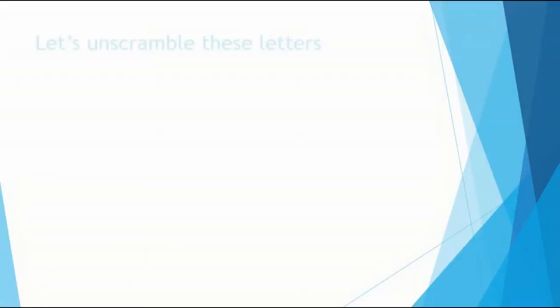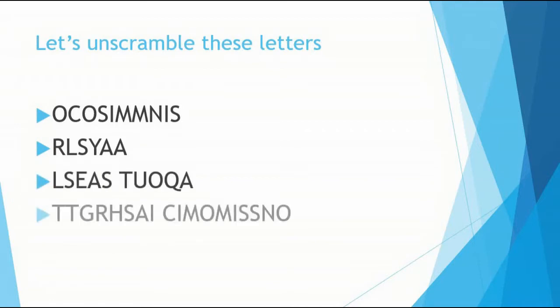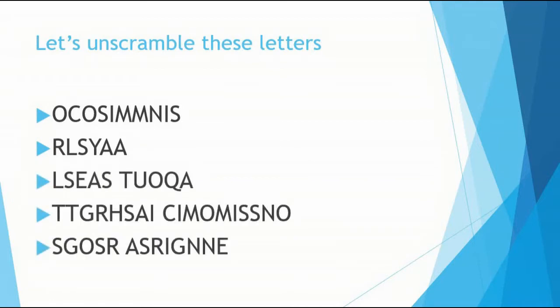Let's unscramble these letters. I will give you 2 minutes to answer. I will give you 3 minutes. I will give you a little bit to help.